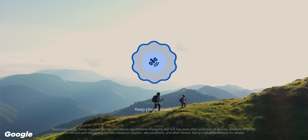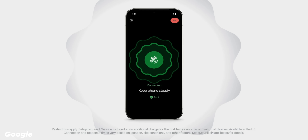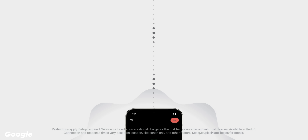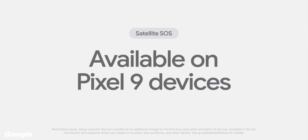I do have a point to pick with Google regarding some added features, though. We need to get away from geo restrictions on specific functions — amazing features like satellite SOS are only available in the US, which is a swing and a miss for the rest of the world. I would love to see this as part of the safety functions, and Google should be aiming to fix this, especially as these phones are getting more and more expensive.